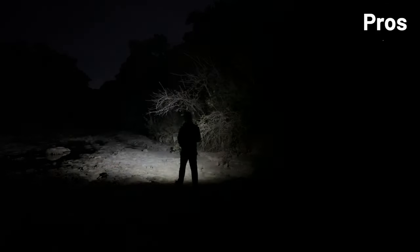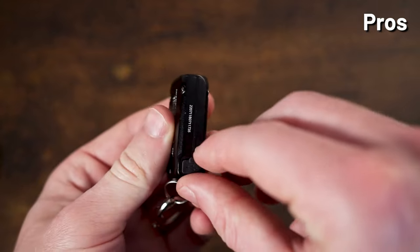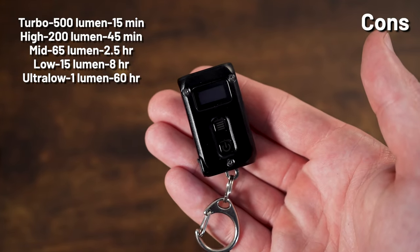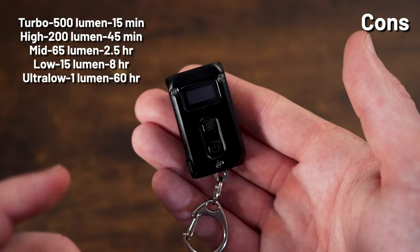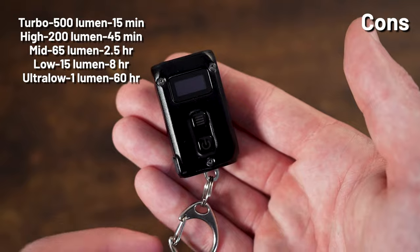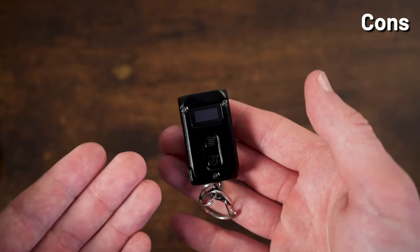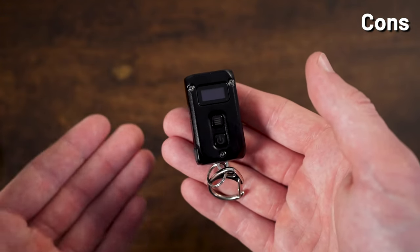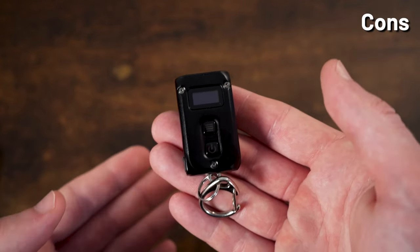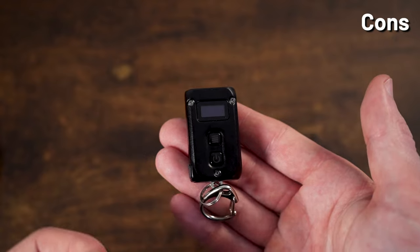While the Tini 2 does not have a removable battery, it is USB-C rechargeable through a little rubber boot. Depending on how much you use it, you will have to recharge it fairly often because of the small battery, though it does have decent run times considering the overall size of the light. There are also no special modes like SOS, beacon, or strobe, which would have been nice — however, the operation is clean enough that more modes may have muddied that up, so whether that's a drawback is kind of up to you.